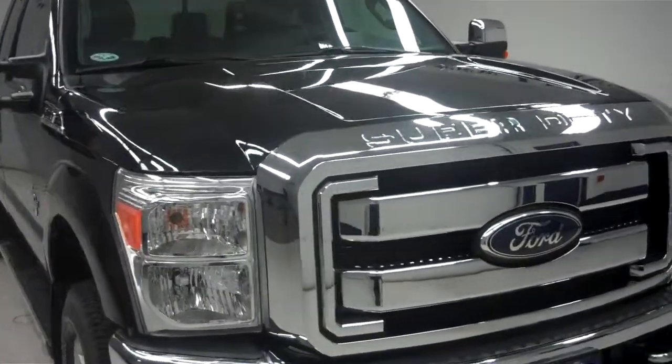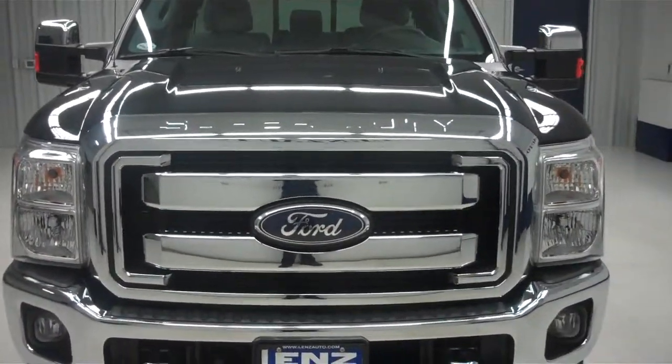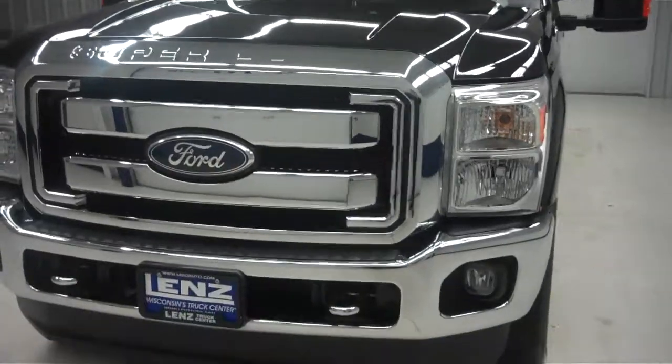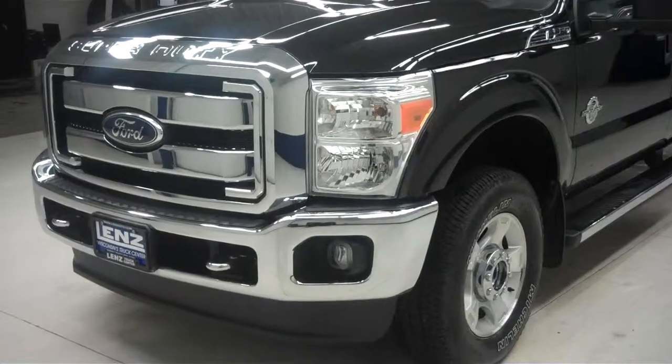This is stock number J5877. This is a 2011 Ford F250, extended cab long box XLT FX4 package. Tuxedo black in color with 14,000 miles and a 6.7 liter Power Stroke diesel motor.